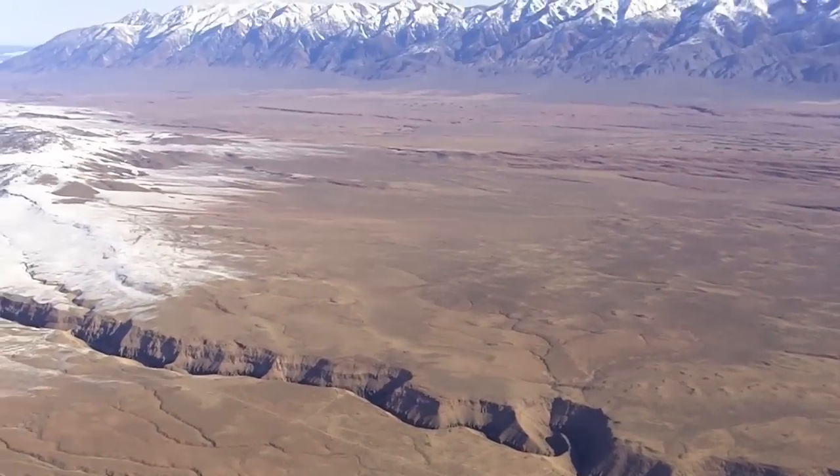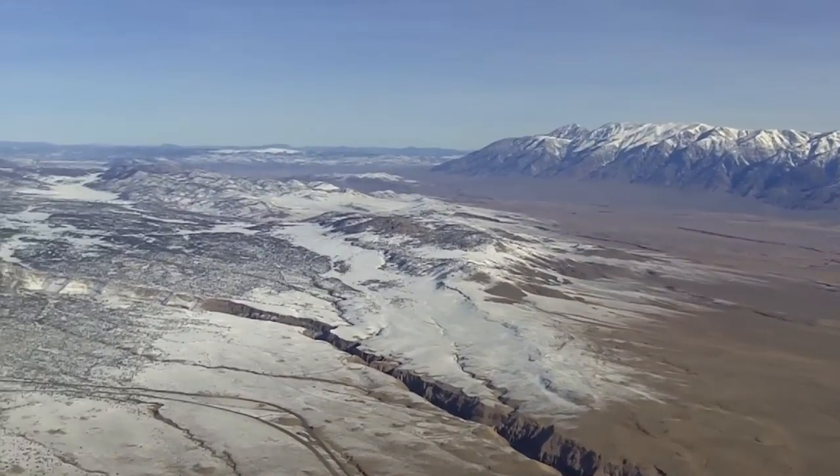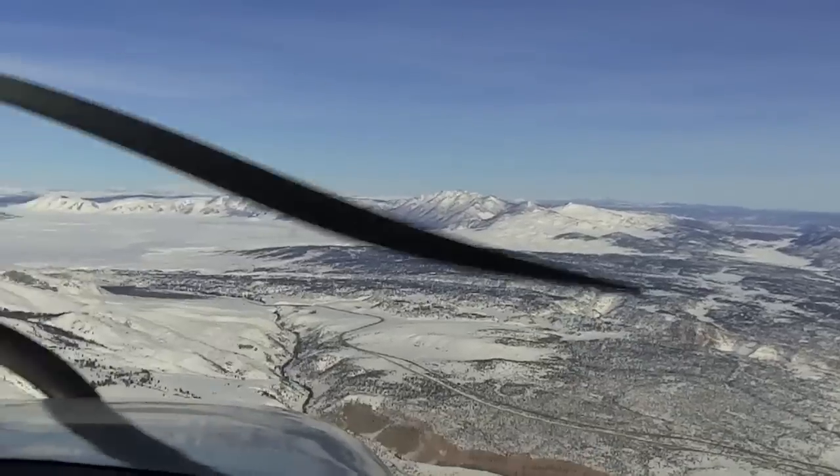We're well out over Crowley West, located along Highway 395. This whole valley is controlled by the Department of Water and Power.